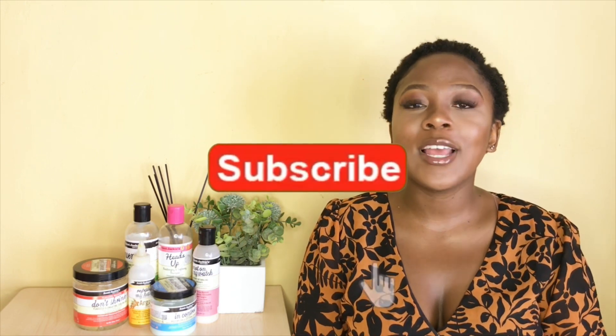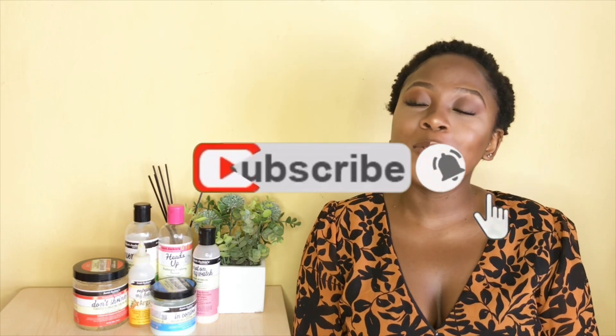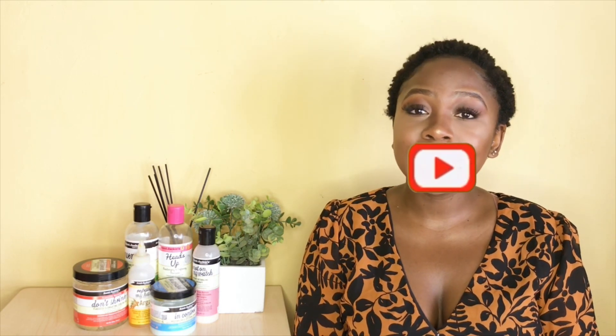Hi guys, welcome back to my channel! My name is Zinke, if you don't already know me. I'd like to welcome all my new Wednesday kings and queens — we are growing and I'm so happy and excited for you guys to join this channel. I hope you guys do stay, and for all of those who've been here since day one, welcome back to another Wednesday video.